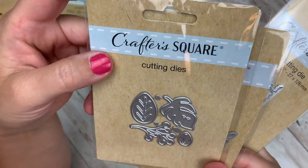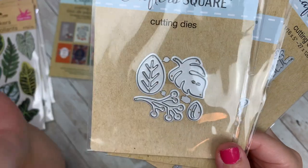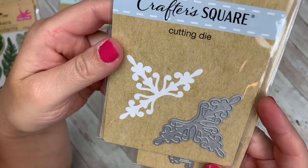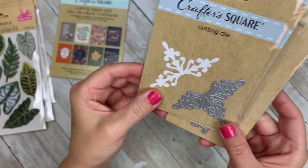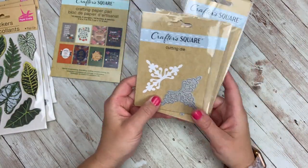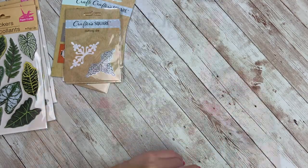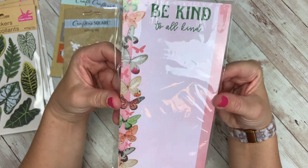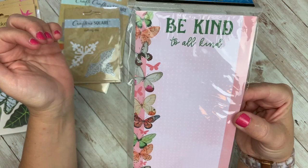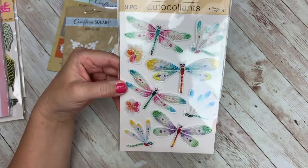You guys tell me in the comments — have you picked these up? I really like the leaves, that monstera leaf right there. Have you tried them? Do they actually work? I'm curious. I really love their stamps that they have, so I'm hopeful that those metal dies work. Another thing I picked up was this notepad with the pretty butterflies that says 'Be Kind to All Kind.' I really liked these springy stickers — two-dimensional with some glitter.